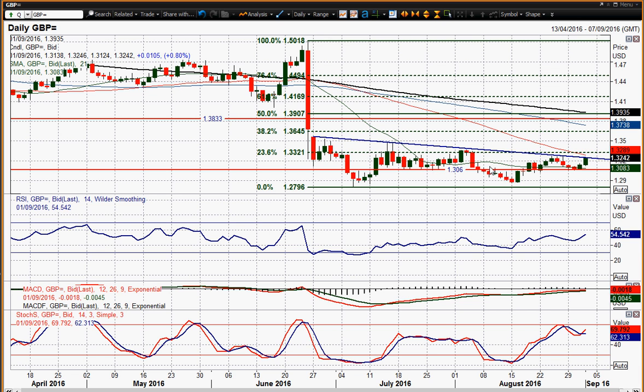Late July and early August resistance has become supportive again, and has been supportive in the last few days. So 130.60 is a key pivot line in this sort of consolidation over the last couple of months.